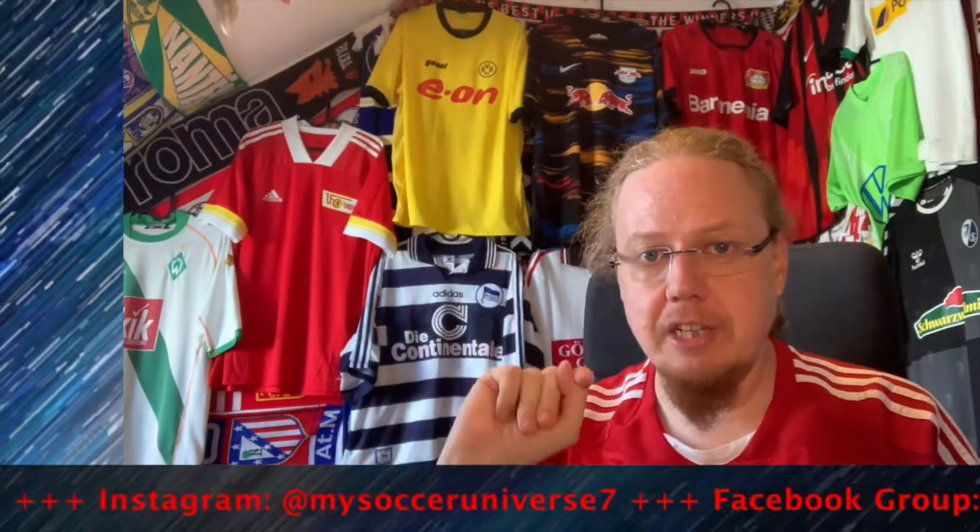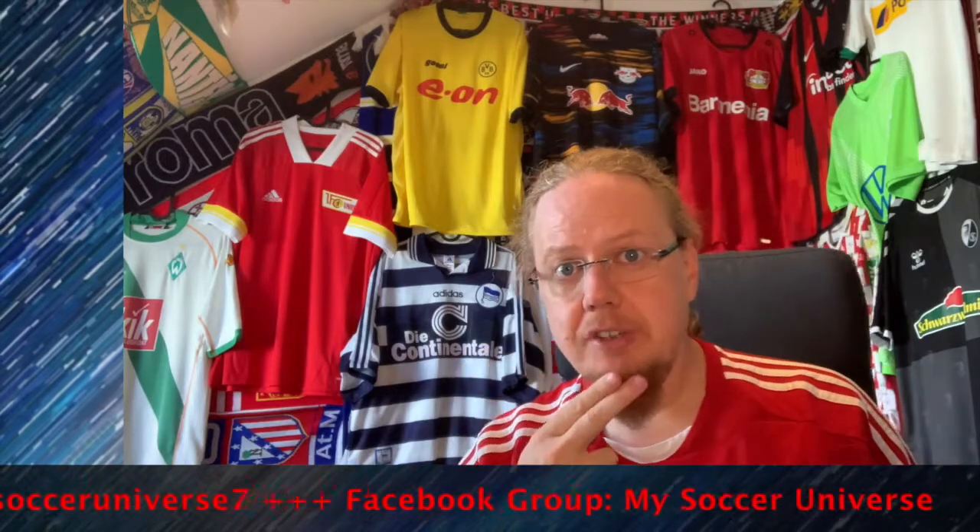Those are the teams I actually like in Germany. Please give me a thumbs up if you enjoyed this video and subscribe to my channel if you want to see more. I really hope you enjoyed this video — here are some videos and playlists you might enjoy too. Please consider subscribing and hitting the bell icon so you get notified whenever something happens in my soccer universe. Have a wonderful day!